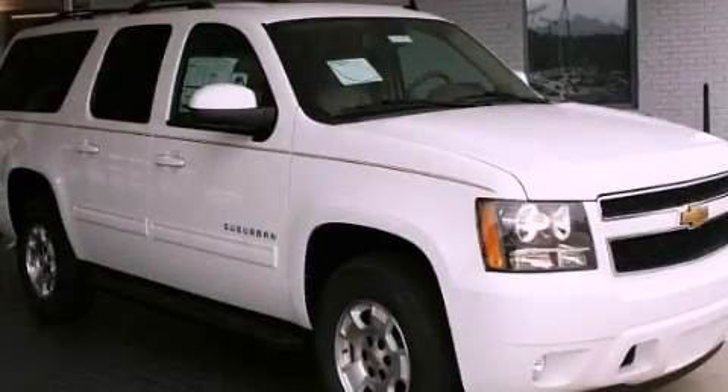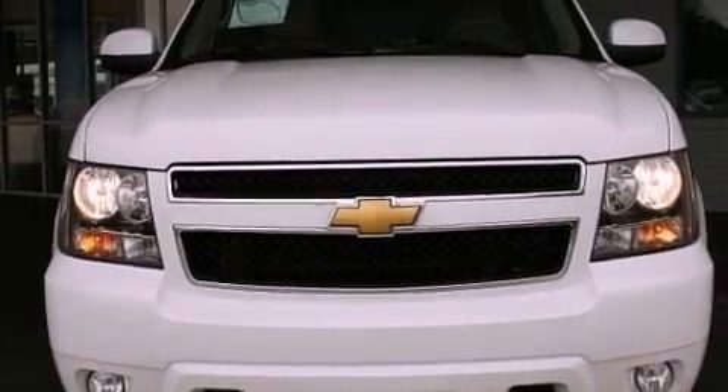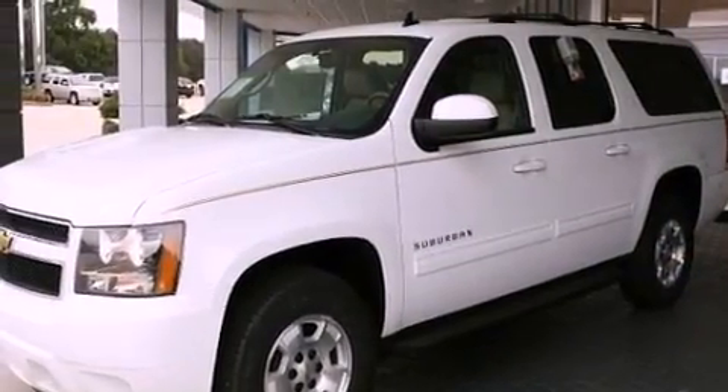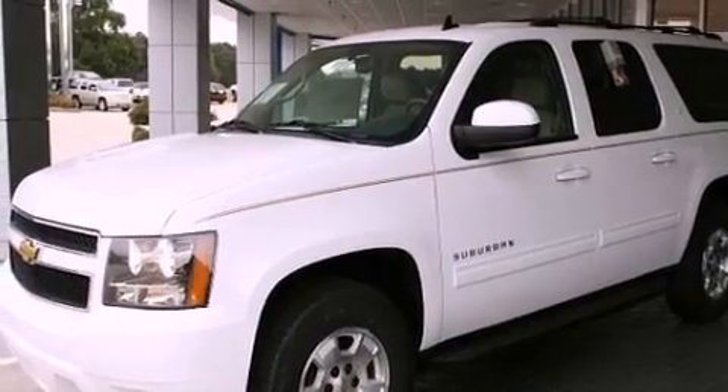This is a brand new 2013 Chevrolet Suburban, for when safety, size, and space are of importance. It has a 5.3 liter 8-cylinder engine and a 6-speed automatic transmission.